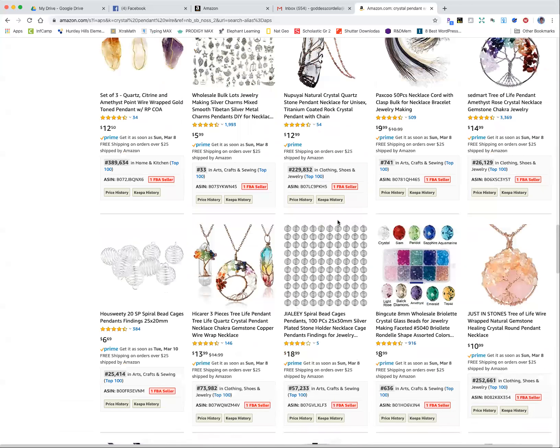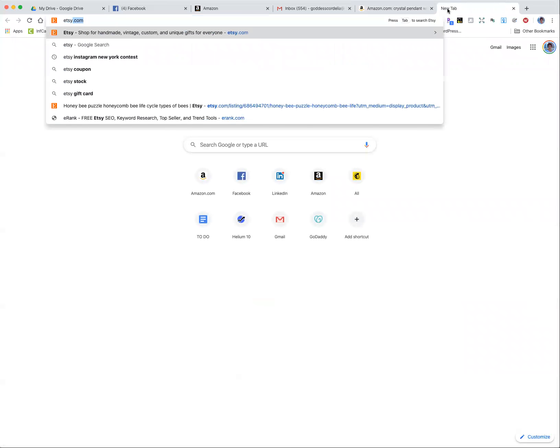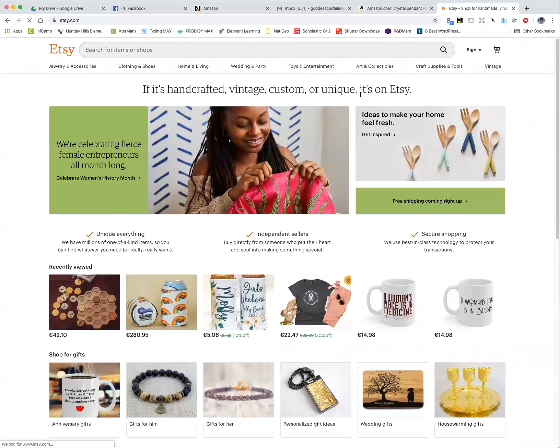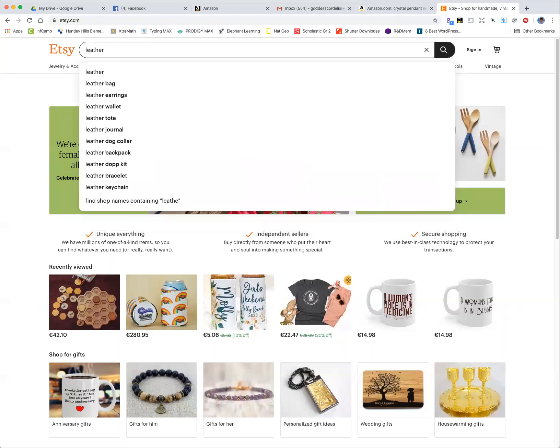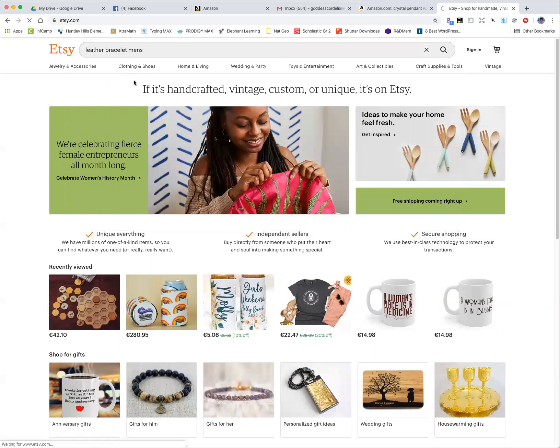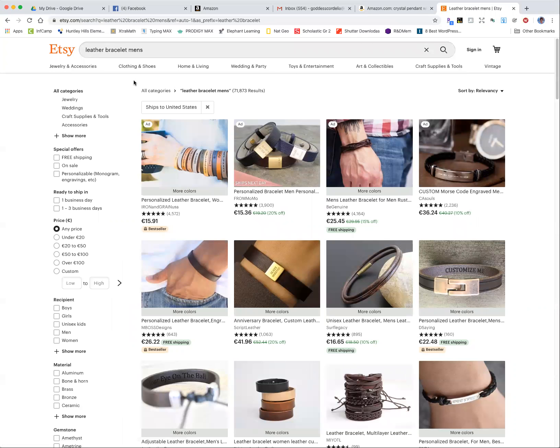So keep that in mind as a way to do product research. If you have an idea for a product, another place you can look is Etsy. Let's do the same searches there. I'm going to search leather bracelet — it has the same auto-populate. We'll do 'leather bracelet men's'. Now Etsy doesn't have rank, but it does have reviews, which is how you can tell if something is popular, though it's not quite as clear as rank.